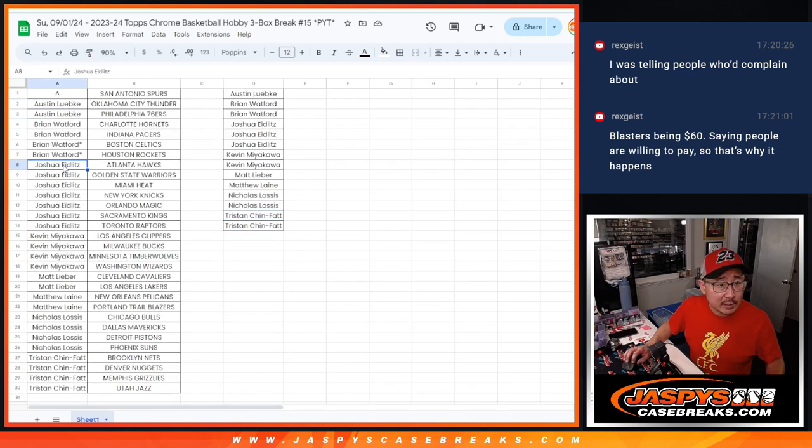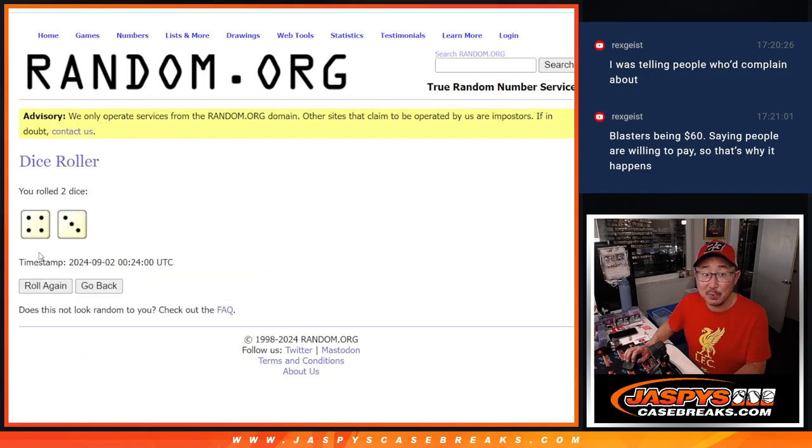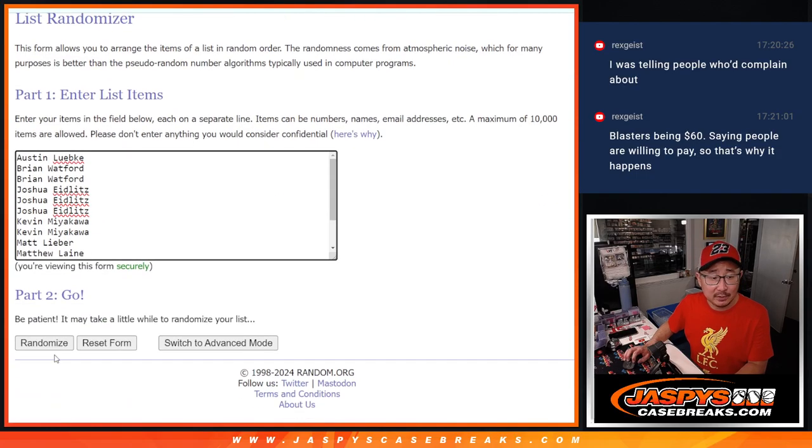So I've got Austin, Brian with two spots, Josh, Kevin, Matt, Matthew, Nick, and Tristan. New dice, new list, name on top — simple as that. Gets the Spurs in this three-box break. Four and a three, seven times. Good luck, everybody.